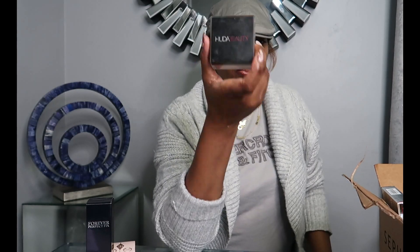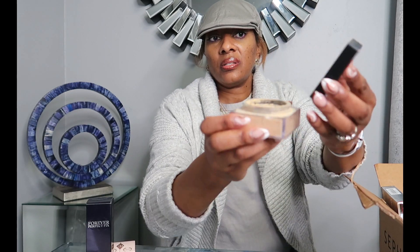Huda Beauty — if you want a setting powder under your eye to set your makeup and make it look really nice and flawless, get the Huda Beauty Easy Bake Loose Baking and Setting Powder. I have the color Blondie. Once you take the top off, it can be a little messy, but if you turn it over and tap it twice, it'll come out.